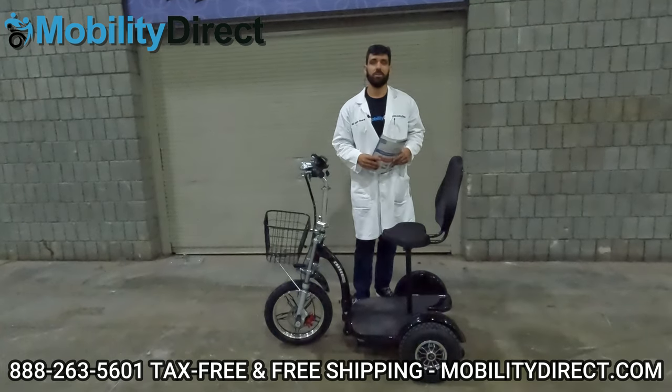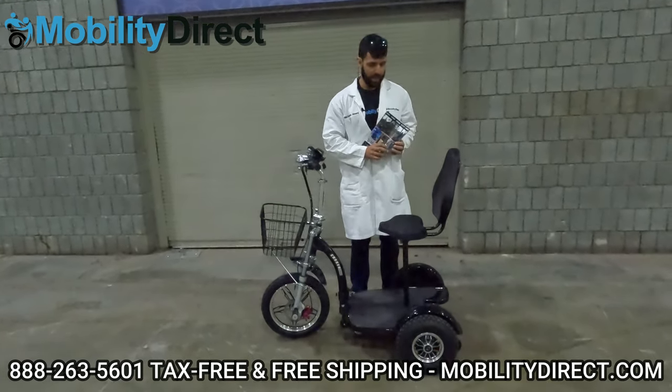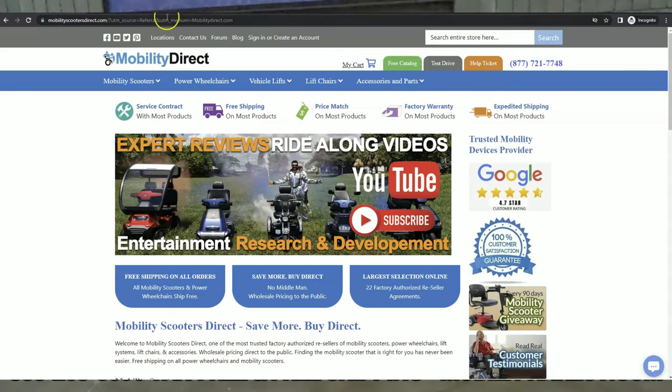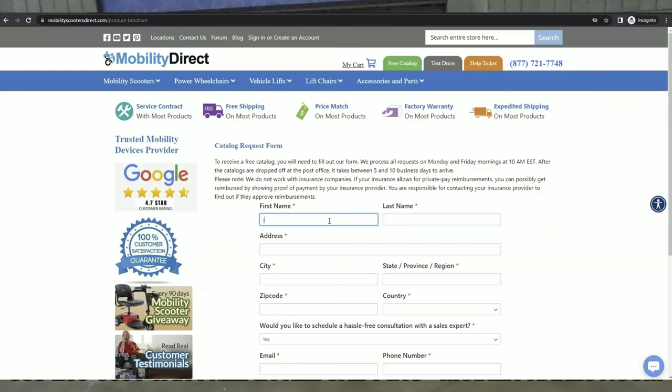Before I get too far into this video, I just want to mention two quick things. Number one, if you want a copy of our brand new product catalog, all you have to do is go to our website, www.mobilitydirect.com. Just click on the green button at the top of every page that says free catalog, fill out that simple short form and one will be in your mailbox within one to two weeks tops.